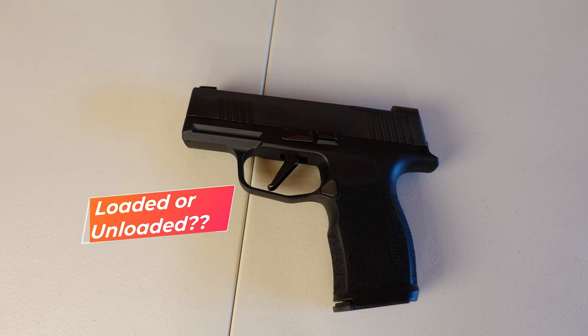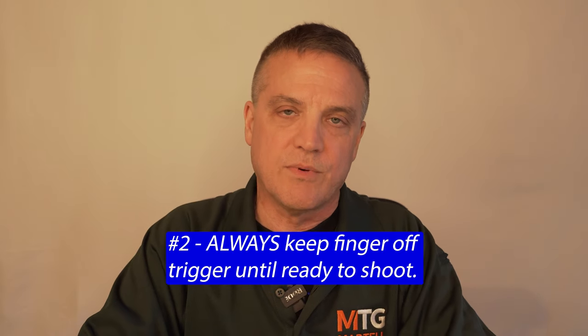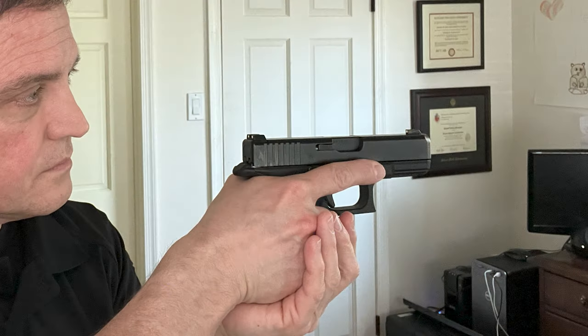You don't know if the gun's loaded or not. Number two: always keep your finger off the trigger until ready to shoot. Your finger should be off the trigger, outside the trigger guard, straight along the frame of the gun.